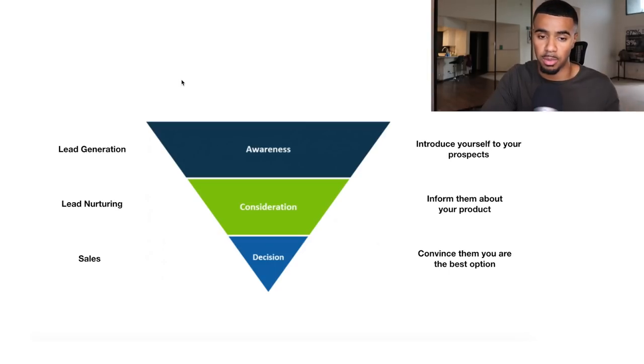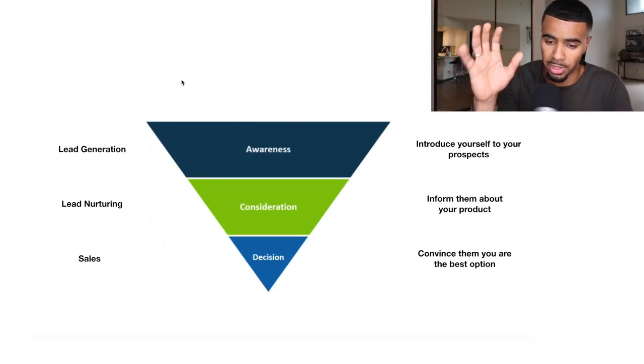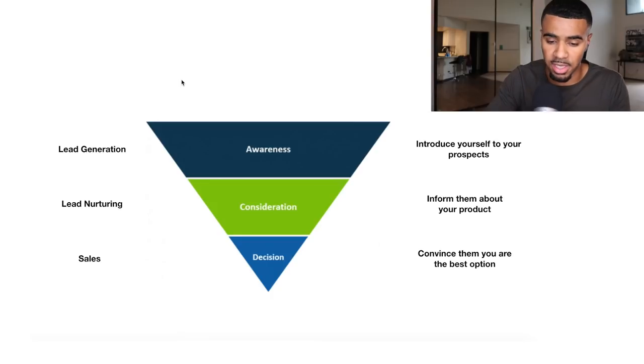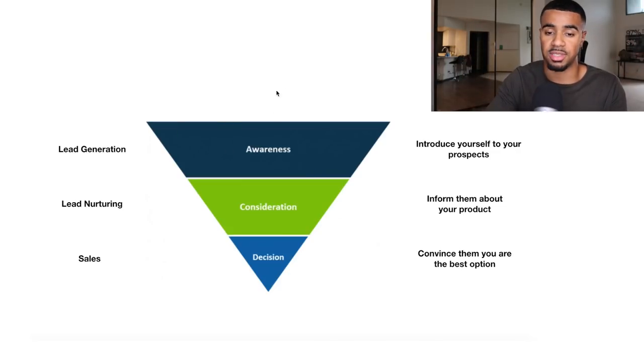One of the things I think people don't spend enough time talking about is how you can market to your leads or customers depending on what stage they're at in the marketing funnel. There are basically three stages. You have awareness, which is the top of the funnel — these are a bucket of people that have never seen you before. They don't know who you are. This is when you're first introducing yourself to them.